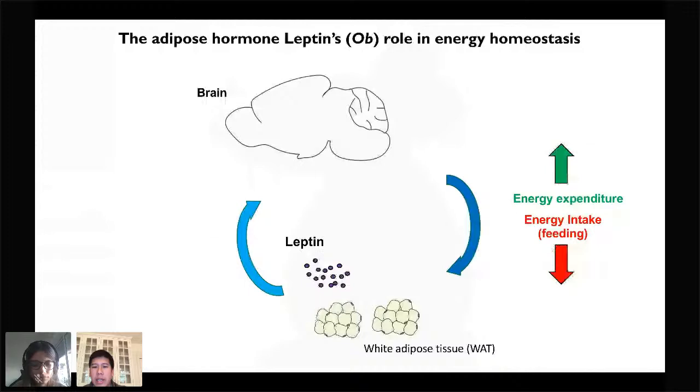Conversely, when you have lots of fat, leptin levels are high as well. This has the opposite function of actually driving energy expenditure via things such as locomotion, but also to suppress feeding behavior as well.